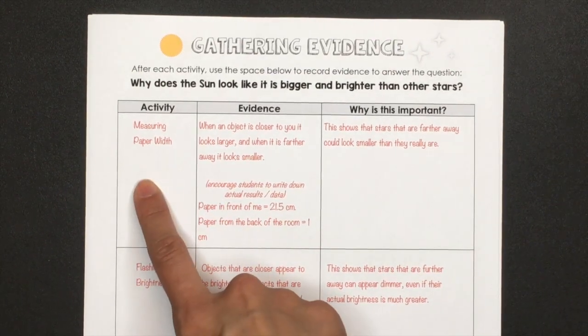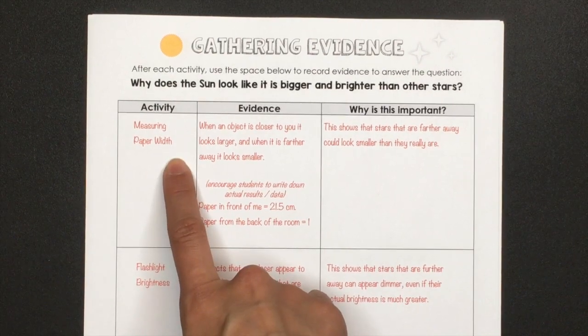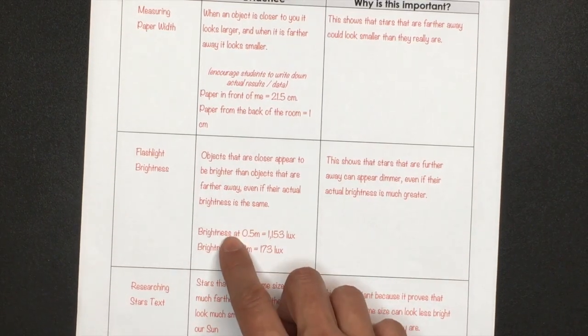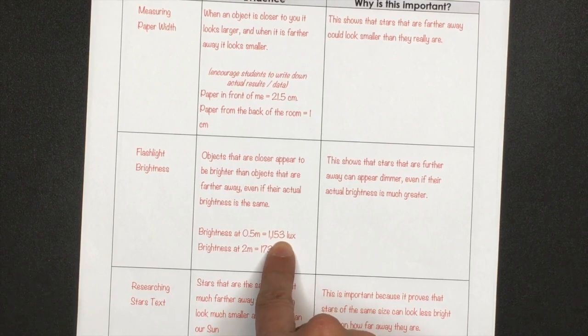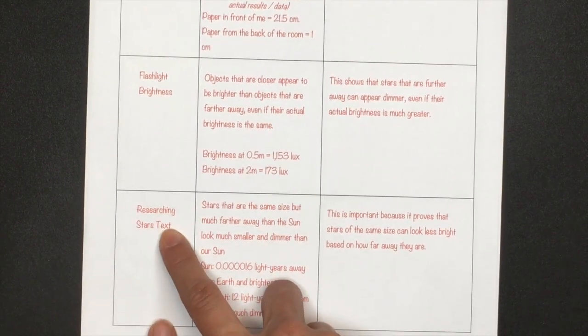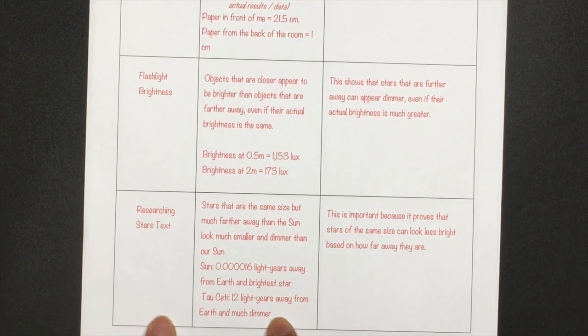I really love to use a mix of experiments, demonstrations, and reading from texts. The kids complete the activity and write down their evidence. You can either have them write why they think it's important, or wait and have them do this during the whole-group discussion. The activities include a hands-on measuring paper width, a hands-on flashlight brightness activity where they take a flashlight from different distances and see how bright it is — giving you quantitative data from both — and then researching a text about stars and pulling out important information.